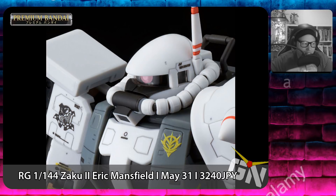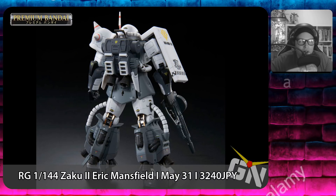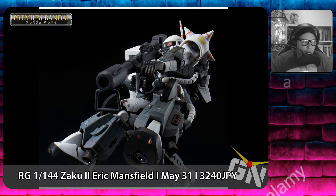The next P-Bandai kit, and quite a good-looking one, is the P-Bandai Real Grade 1/144 Zaku II Eric Mansfield Custom, coming out on May 31st, 2019 for a retail price of 3,240 yen.